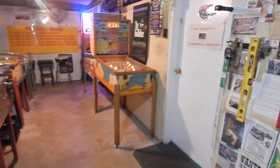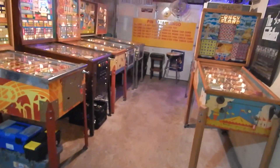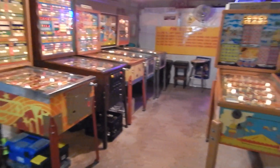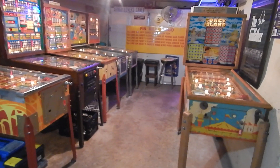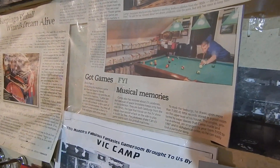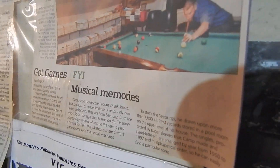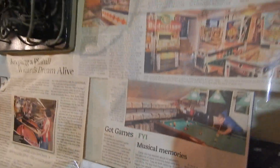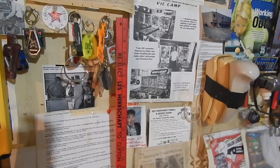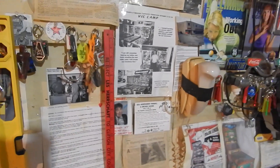There you have it — a little video of the remains of the garage game room. We're going to be bringing up the games we just discussed to the fifth level where the records are, and where the pool table used to be, to make a nice game room up there for pinball. I hope you enjoyed this video, and until next time, take care. Merry Christmas — it's just three days away!